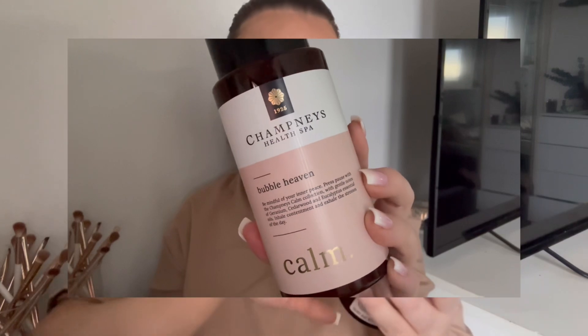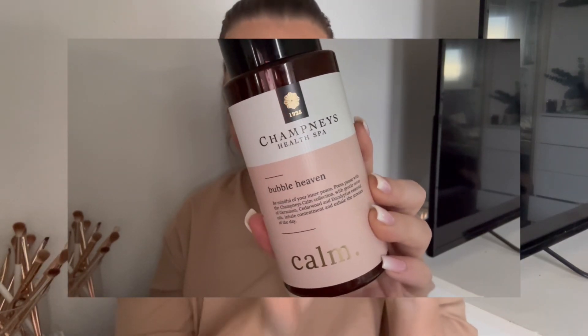Starting off with bath because I have one product I've been loving. I got this in a set for Christmas and I absolutely love it — I use it with the bath salts and it is so good. It's the Champneys Bubble Heaven bubble bath in the Calm scent. I also love the Slumber but this one in particular has little specks of gold glitter in it. It honestly smells like you're in a spa — so nice for pamper evenings. It's got notes of gardenia, cedarwood, and eucalyptus oils and it smells incredible, leaving your skin super soft.